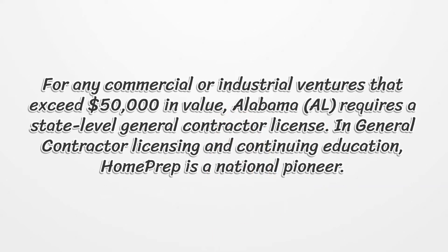For any commercial or industrial ventures that exceed $50,000 in value, Alabama requires a state-level general contractor license. In general contractor licensing and continuing education, Home Prep is a national pioneer.